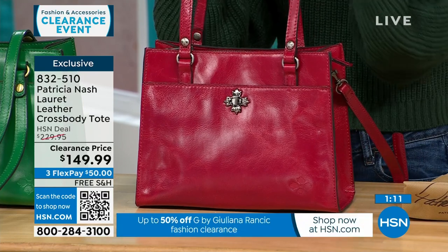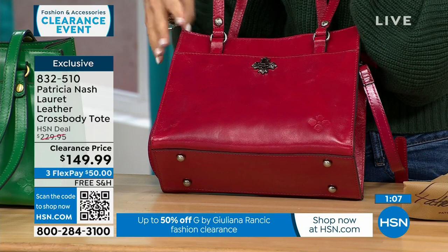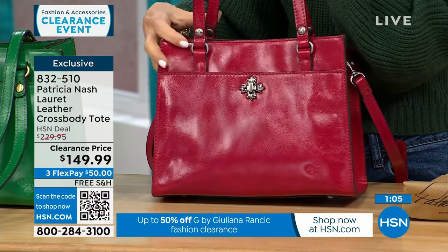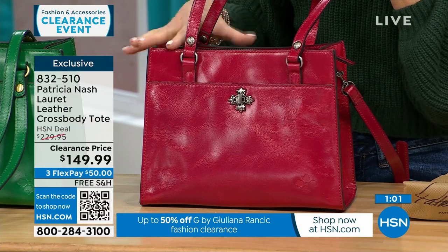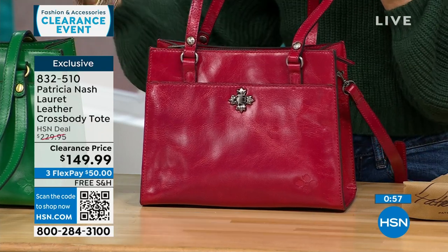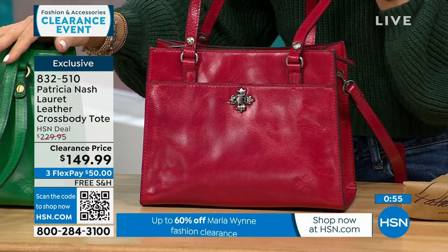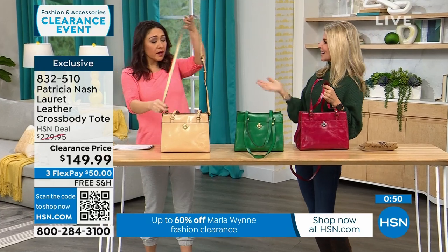The clearance price is amazing, and to get a full grain genuine leather bag is unbelievable. If you already have a black or tan, why not do a pop of red or green? I love to carry a color bag through fall, winter, and summer. Don't be afraid of green or red year-round — it's not just a Christmas color.